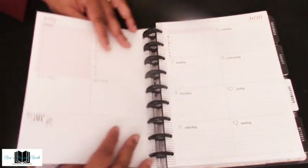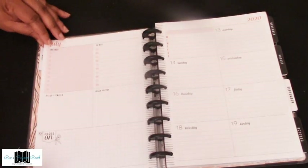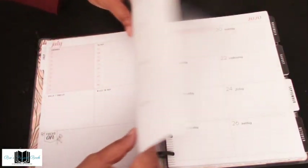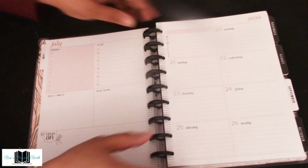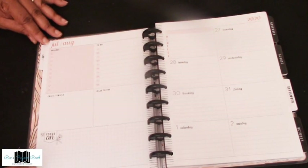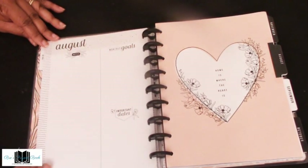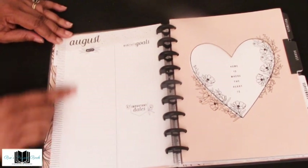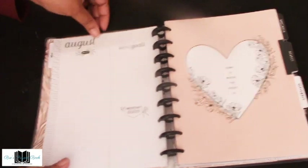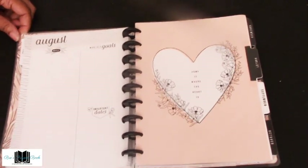This is the first week, then the second, third, and fourth week. I'm trying to rush through this because I know this video is going to be kind of long. Then we have the 'Currently' leading into August, and we're going to go through the tabs so you can take a look.